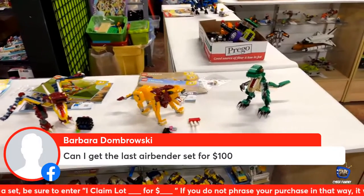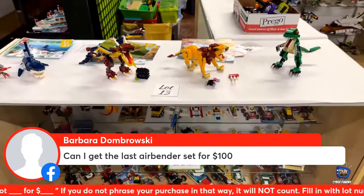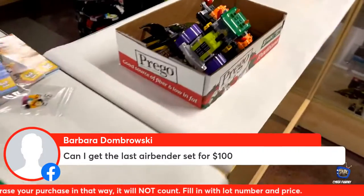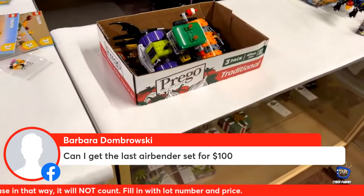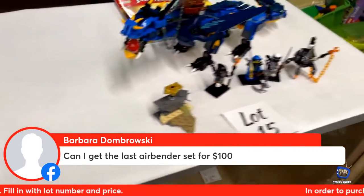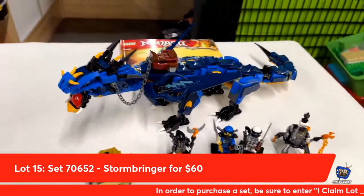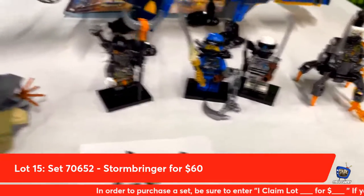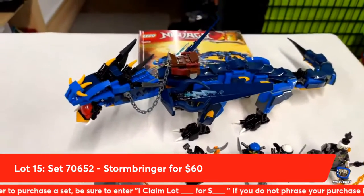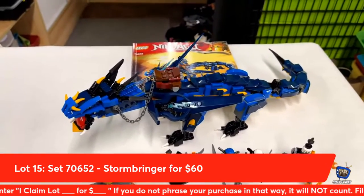The Dabrowski's are asking if they can get an Avatar Airbender set for $100 — yes, we have four of those available, which brings us down to three. Aang comes with two different heads, and Katara and all of them have their appropriate accessories, which is really awesome. Moving on, lot number fifteen: Stormbringer from Lego Ninjago, includes four minifigures, a piece of the Dragon armor, and Stormbringer the Dragon. This lot could be yours for $60 if you claim lot number fifteen.